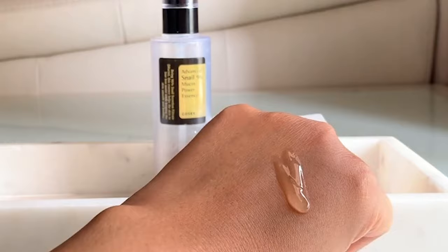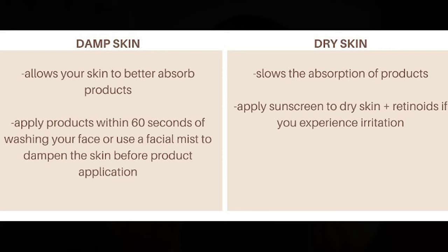The second game-changing tip is timing — when to actually use it. As an essence, you ideally apply it after cleansing and toning. Apply the snail essence right after cleansing when your skin is still damp — it's going to work its best on damp skin. If your skin has dried out, you'll feel like it's just sitting on your face. Applying skincare on damp skin ensures better absorption and, as a result, your skin faces less water loss.